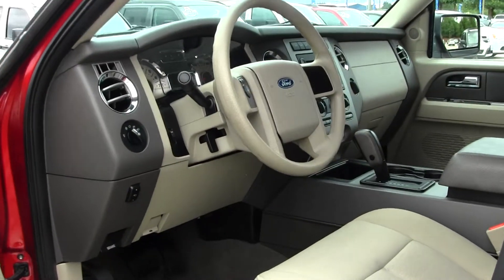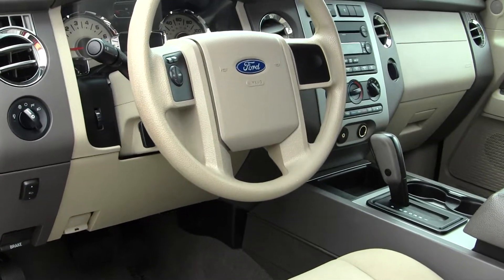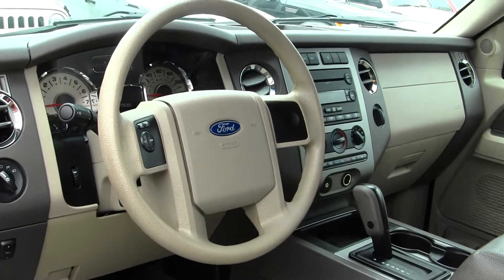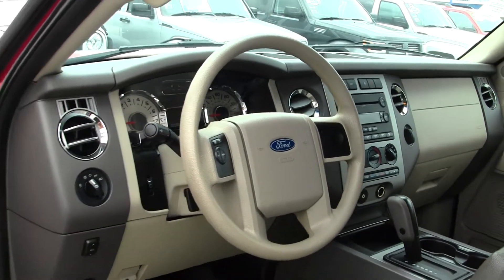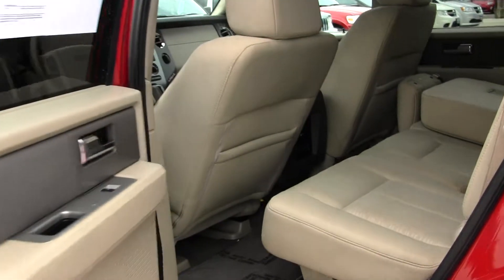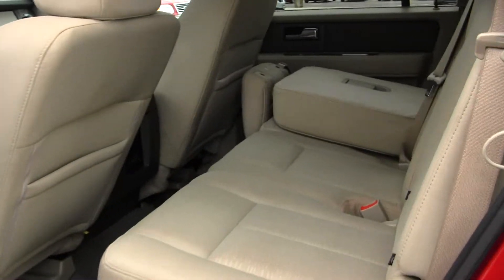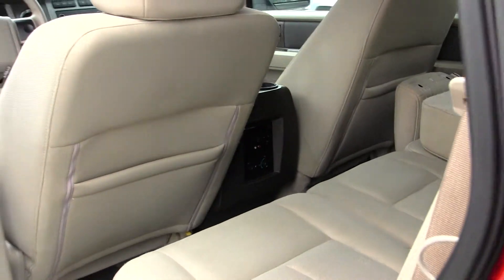Inside, you have your nice cloth seats, CD player with iPod integration. You do have low and high gearing, adjustable pedals, cruise control right there at your steering wheel. All your power options — windows, locks, mirrors, and seats. The back seat comfortably seats three, and you have third row seating for three additional passengers. You also have climate controls there in the back.